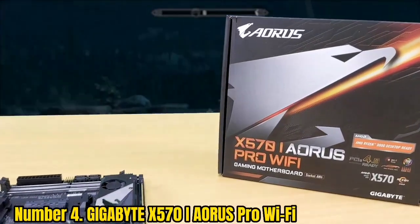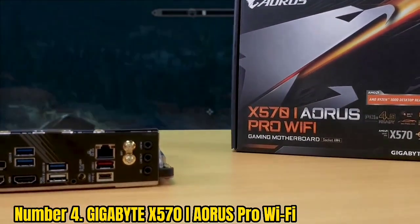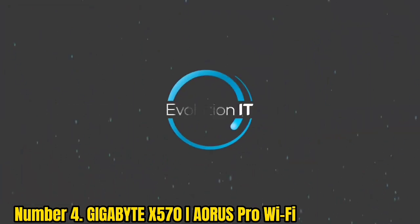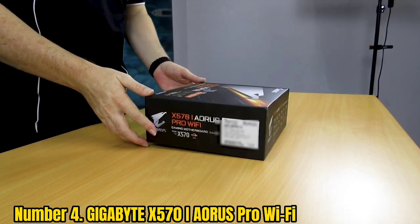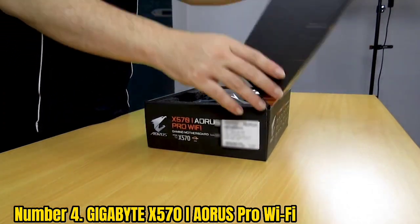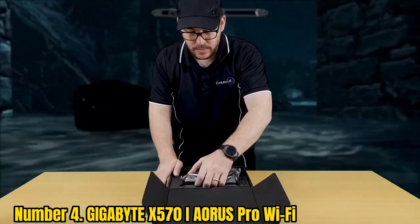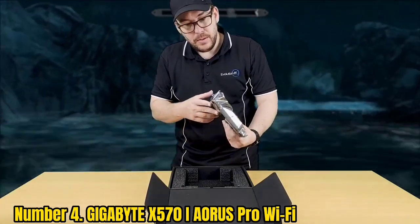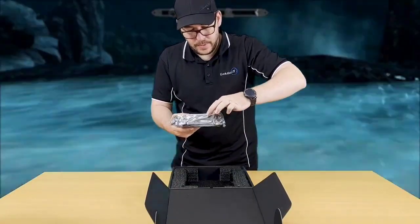Number 4: Gigabyte X570i Aorus Pro Wi-Fi. Gigabyte has established itself as one of the top-tier companies producing many products from graphics cards to motherboards and even entire laptops. Gigabyte has a good reputation amassed through its award-winning products. When you think about motherboards, you probably think of hardware that isn't quite as small as the Gigabyte X570i Aorus Pro Wi-Fi.